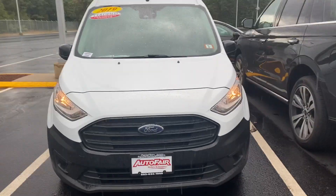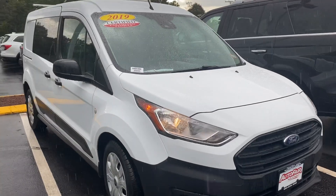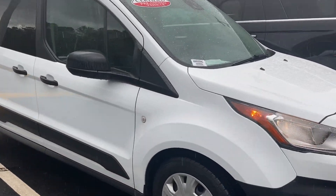Dwight Zach here from AutoFair Honda in Manchester with a walk around video on this 2019 Ford Transit van you're interested in. Super, super clean.